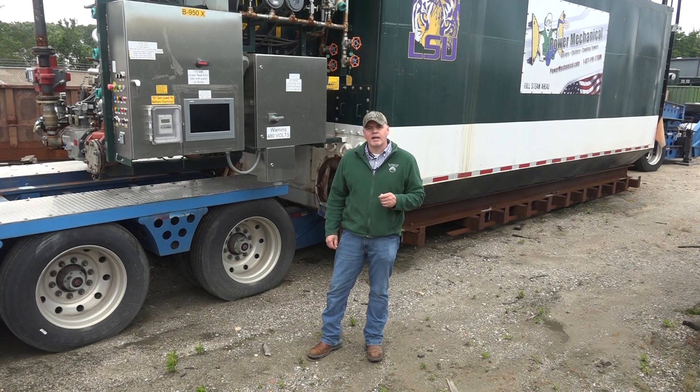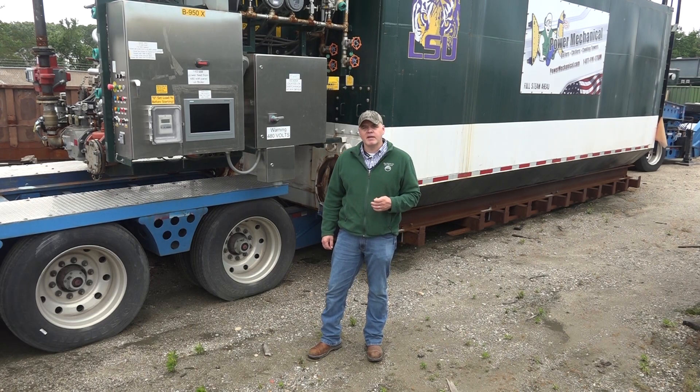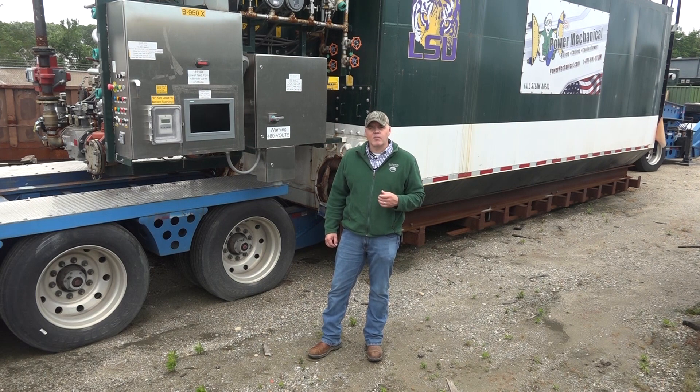Recently we've been looking at a lot of different equipment used in steam plants, and continuing that today, I wanted to give you a quick look at a section of our rental fleet as we take a look at our Class 1 rental boilers.